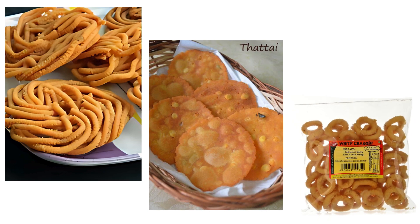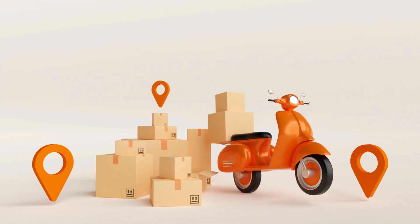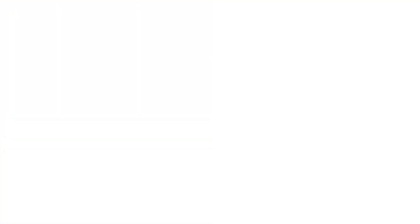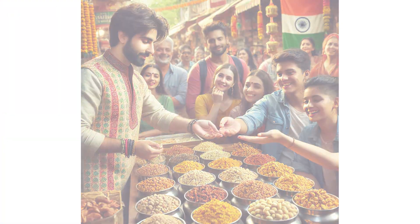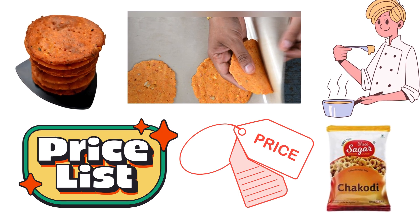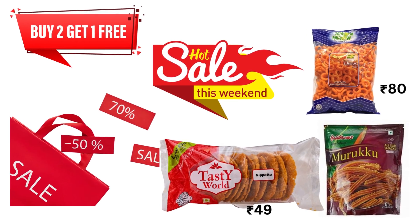Let's start with your Murukulu, Nipattu, Chakodi. Are you ready to sell them? First, begin by offering them in small local shops or to local wholesalers. Give away free samples to customers to get them excited about the great quality, finishing, taste and packaging. Ensure your prices and packaging appeal to them.